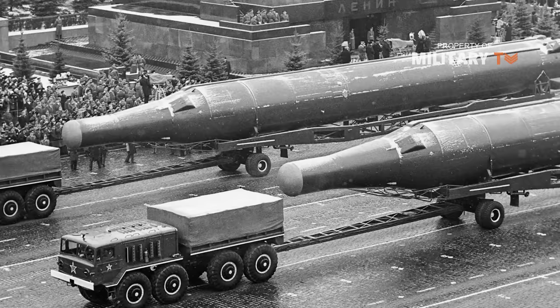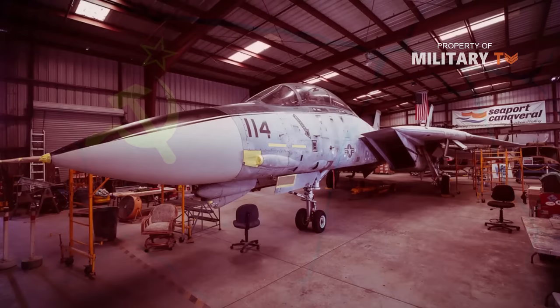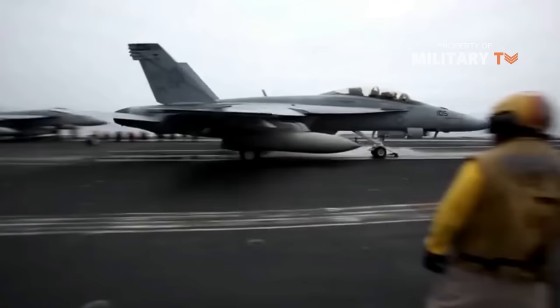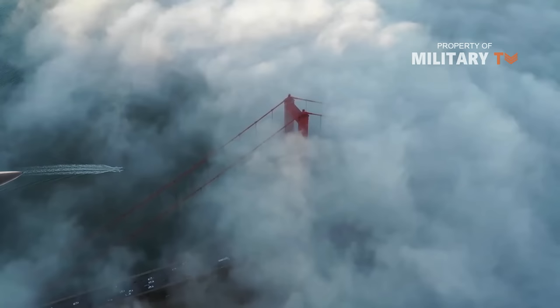Fortunately, nuclear war never came, and after the fall of the Soviet Union, the Tomcat's expensive maintenance started to seem a bit less worthwhile. The US Navy eventually decided to phase the F-14 out in favor of the F/A-18 Hornet, an aircraft that emphasized ground engagement rather than air superiority.